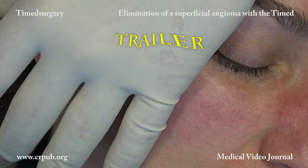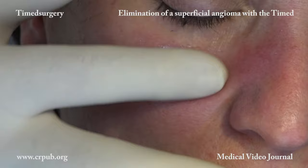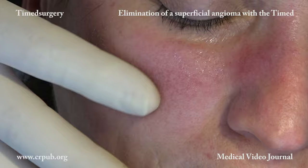Electroporocosmesis utilizes our patented rotating electrodes. When the rotating electrodes brush the skin, they reduce the horny layer and create invisible micropores in the epidermis. Through these micropores, the resourcing solution reaches the dermis.